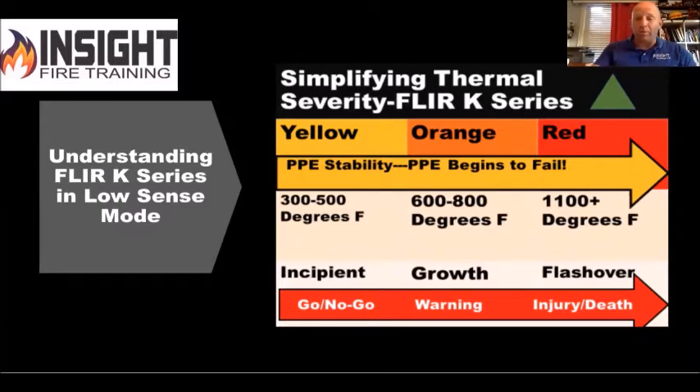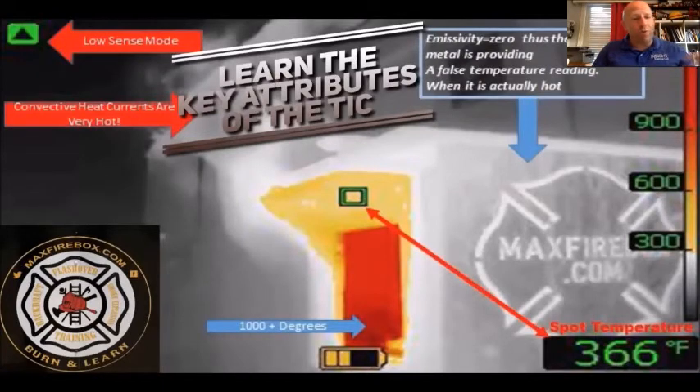This cheat sheet is used when we burn with the Max Firebox. In about 20 minutes we can teach a student how to interpret the image. The Max Firebox is not just a dollhouse — it's a 350-pound block of steel, and it's a machine. The inside burns with OSB, so we see the gray convection currents and the colorization from yellow to red. We simulate finding the fire by following convection currents upstream. You can look at the right side with its diamond plating for an emissivity demonstration.